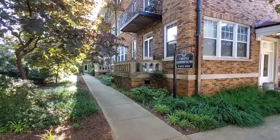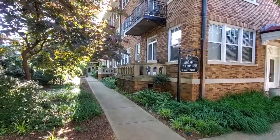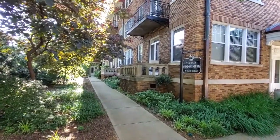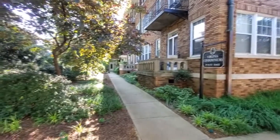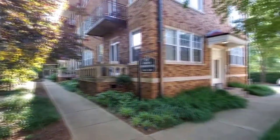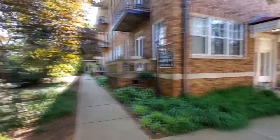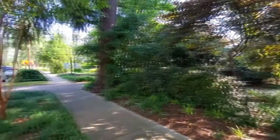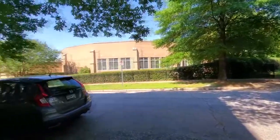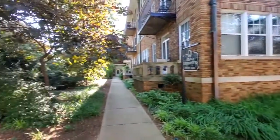Hey y'all, it's Brandi with Marchant Property Management. Today I'm at Virginia Condominiums. We are at 10 Manly Street in Greenville. We're going to check out unit G2. This unit is going to be on the back side, so we're going to follow the sidewalk down around to the back. It has a back access so you do not have to go through the front of the building. Great condos, easy access to downtown and all that entertainment — you're within walking distance. This is a great unit, you're going to love it. Let's go check it out.